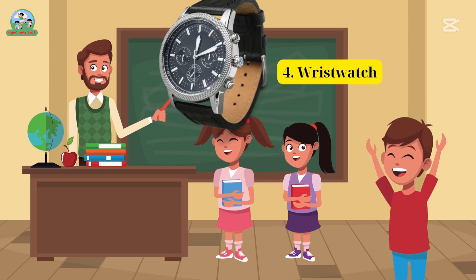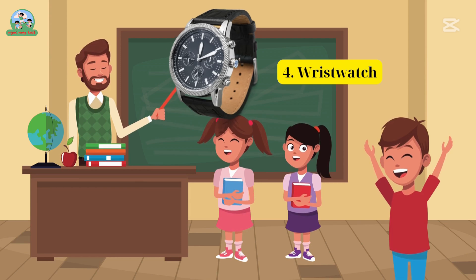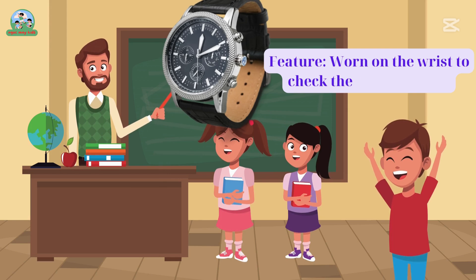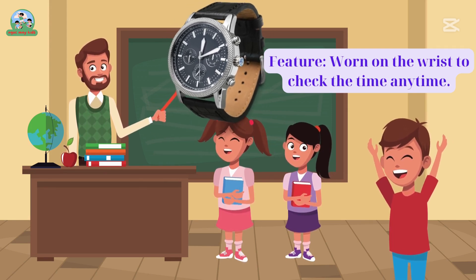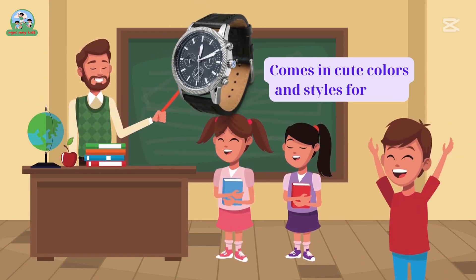Four. Wristwatch. Feature: worn on the wrist to check the time any time. Comes in cute colors and styles for kids.